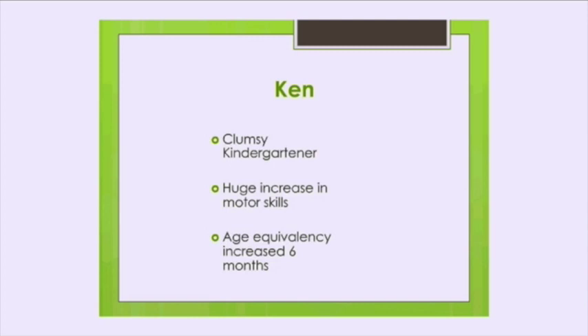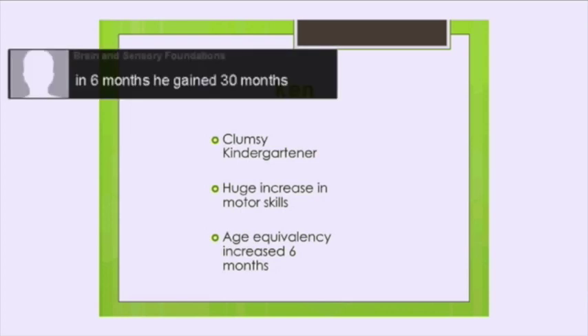His age equivalency increased much more than six months. So in six months, he gained 30 months. And he also learned how to ride a bike — he couldn't even ride a trike when I first saw him, and he learned how to ride a bicycle. It was just amazing to me — when you just settle down those fear reactions, how the body can just blossom. Because when these kids have a prominent Moro reaction and the fear paralysis response is active, they just don't develop right. They're always in that fight-or-flight mode.